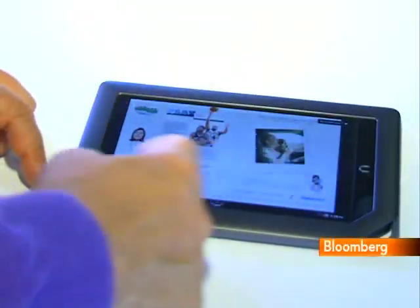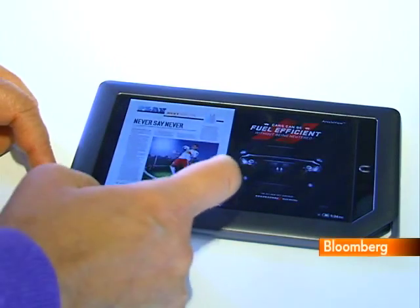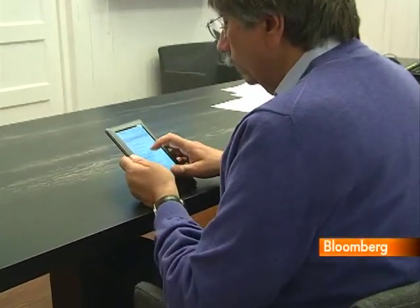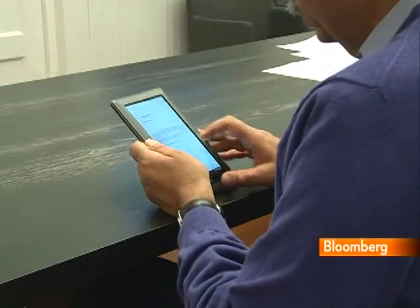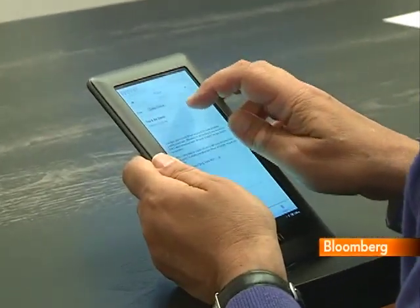In addition, the Nook's processor isn't very powerful, making it feel sluggish sometimes, and it only stores 8GB worth of data. That's a lot of books, but if you're going to use it for multimedia content, you'll probably want to stick a memory card into the Nook's expansion slot.